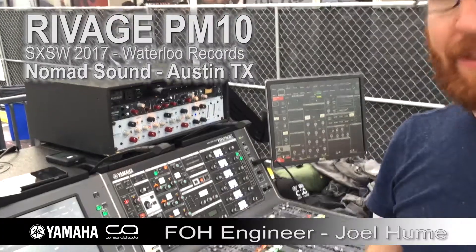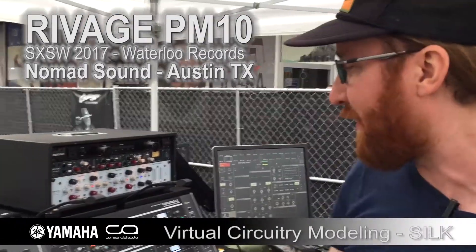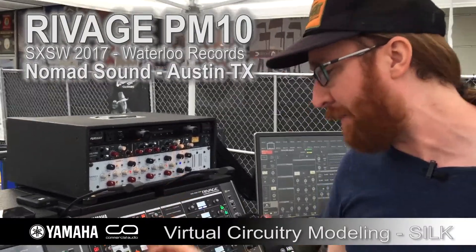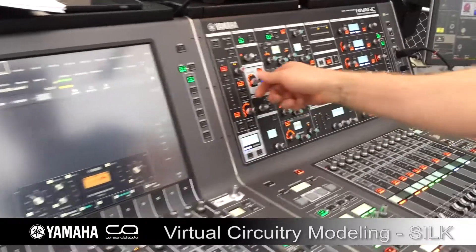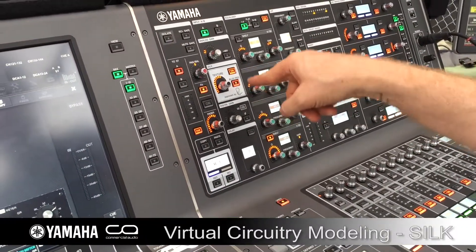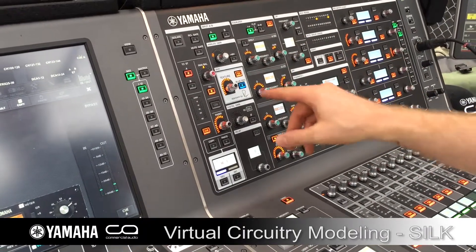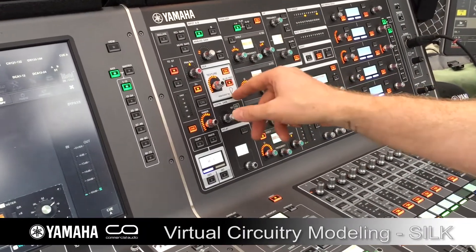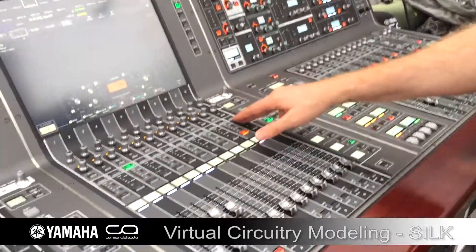I've got the new PM10 with me. Some of my favorite things about the PM10 — probably number one would be the addition of silk on every channel. It gives the option of silk red and silk blue, blue being kind of a low-end or low-mid boost, red being kind of high-end, high-mids. It is optional on every channel.